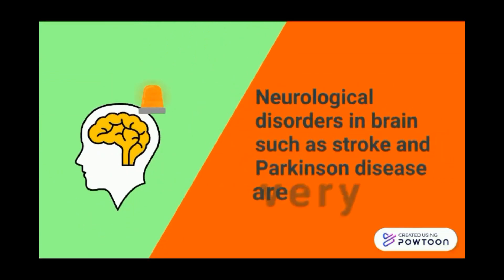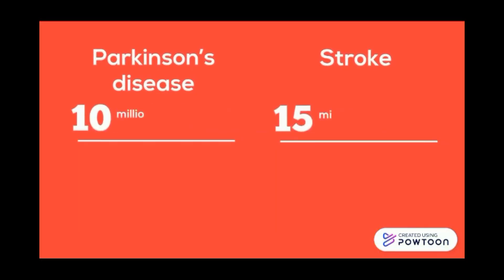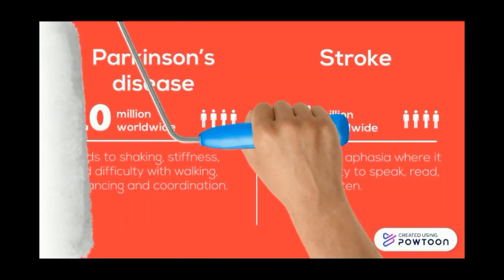Neurological disorders in the brain such as stroke and Parkinson's disease are very common worldwide. For Parkinson's disease, it involves 10 billion people worldwide, and leads to shaking, stiffness and difficulty with walking, balancing and coordination. For stroke, it involves 50 million people worldwide and can result in aphasia, affecting the ability to speak, read, write and listen.